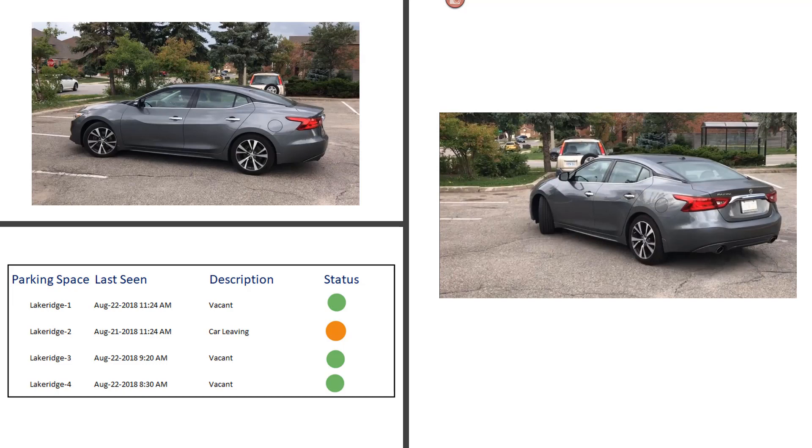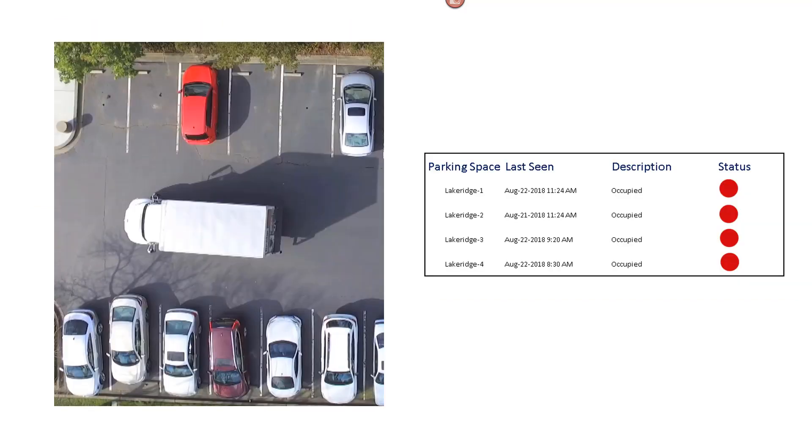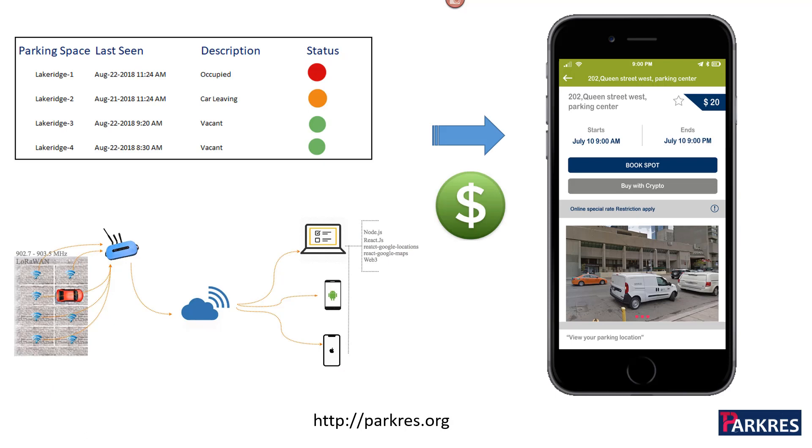The sensor is able to filter out electromagnetic interference from passing vehicles, and the parking events are registered on the ParkRes cloud-based dashboard with high accuracy. The parking event data is used by the mobile booking app to monetize parking reservation.